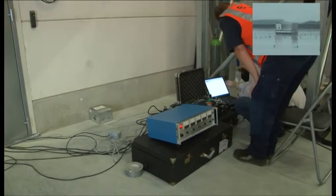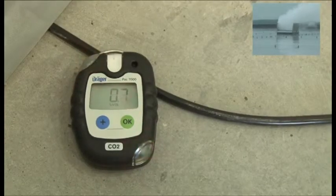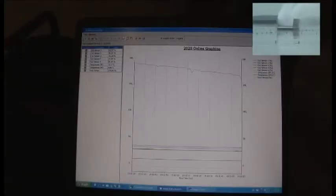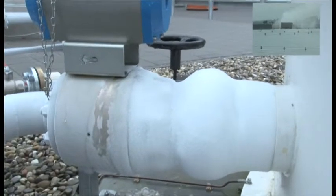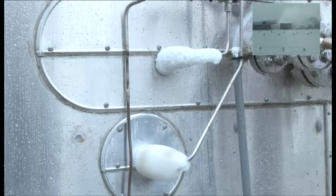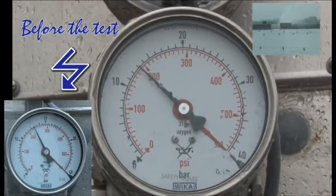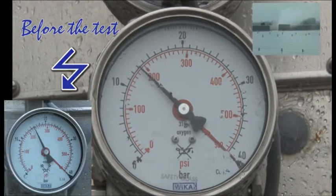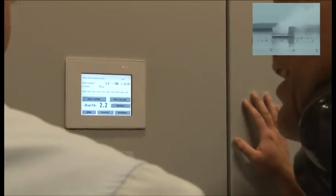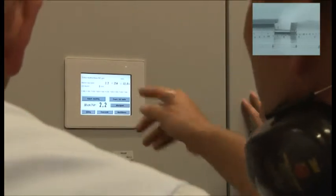For this test, measuring equipment has been made available from the supplier and the fire brigade. The oxygen percentage runs back. The expanding gas creates icing on the outside pipes and also within. Soon it's going to 12%.